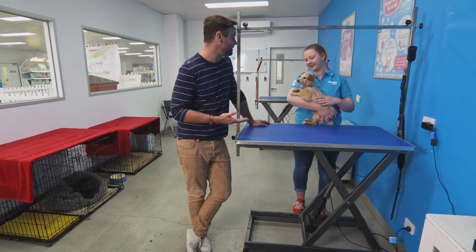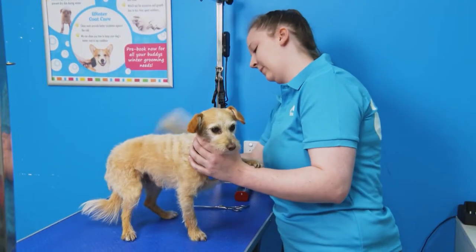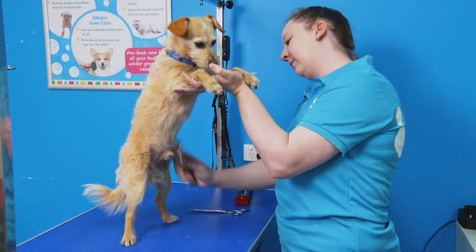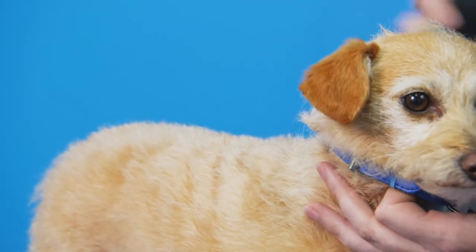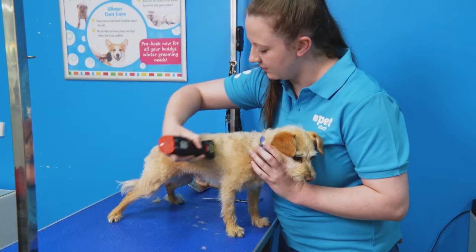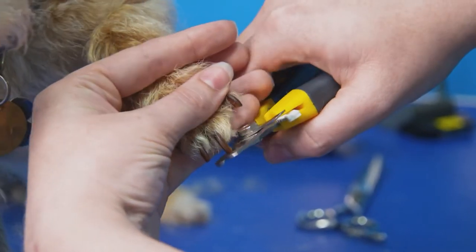So obviously there's a bath and a cut — what else happens in the process? When your dog comes in for a groom, we'll give them a quick brush over to make sure they don't have any knots, a comb through and a de-shed, then pop them in the bath for a nice scrub to get them all clean. Once they're clean and dry, we'll give them a big clip to get all that dead hair off and make them look pretty. It always finishes with a brush and comb through to make sure we're not sending your dog home with any knots, as well as a little nail trim so they're not scratching up your floor.